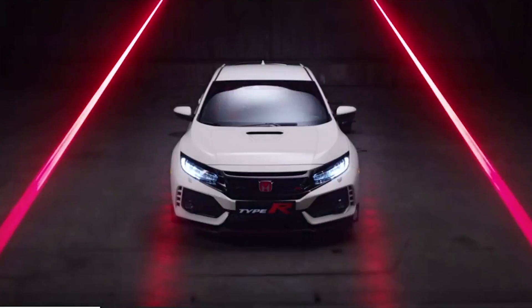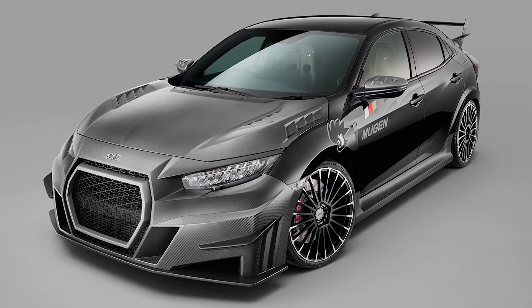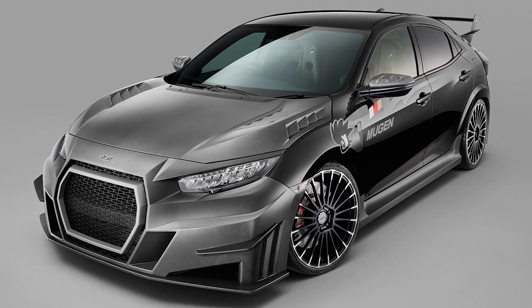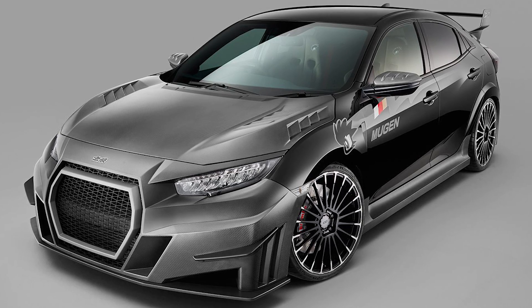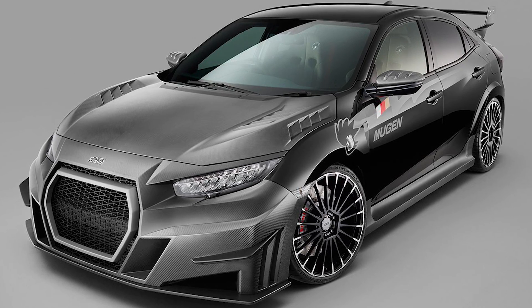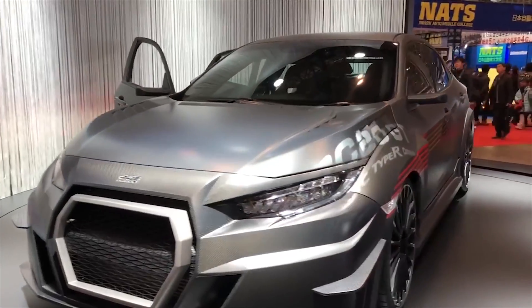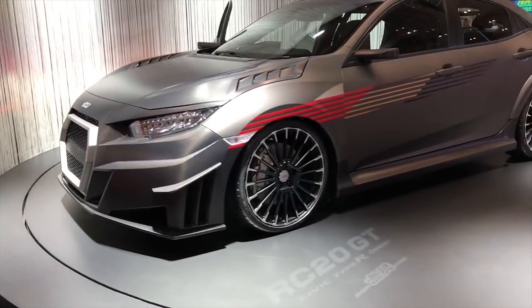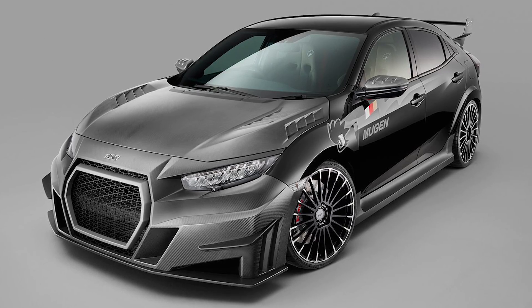As if the Civic Type R wasn't criticized enough for its flamboyant looks, Mugen has gotten their hands on it to create a concept called the RC-20 GT, which looks to be in pre-production and was displayed at the 2019 Tokyo Motor Show. This wasn't the first time we saw it — Mugen made one example before in 2018, and this latest iteration seems to have toned down a bit.